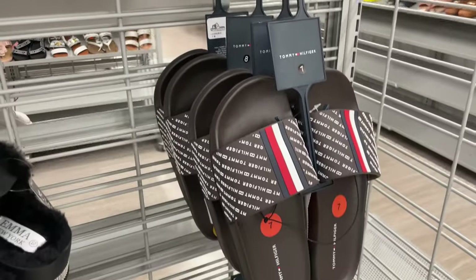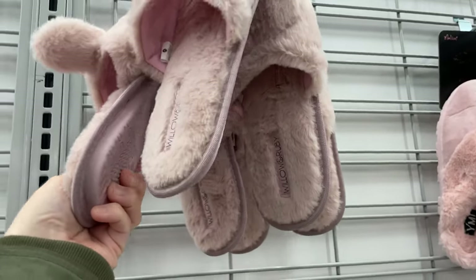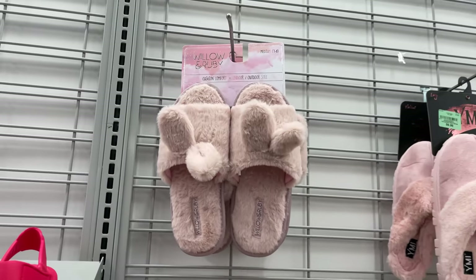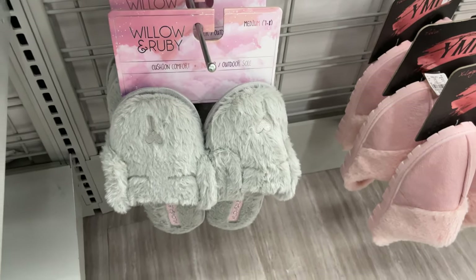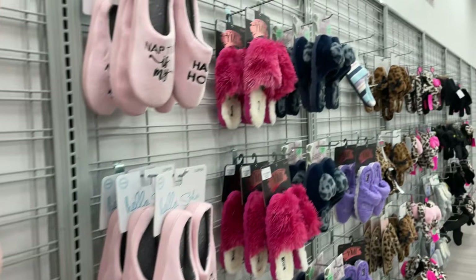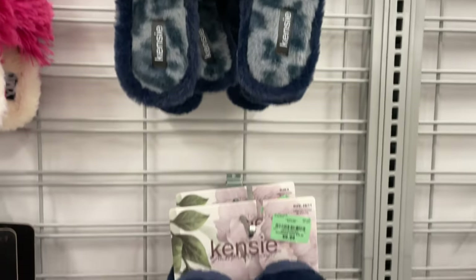I don't have a price on the Tommy Hilfiger. And then slippers — look at these cute ones for Easter. They have bunny ears on them, they are so adorable. They're $6.99. They have white ones and gray ones with a little face on them, really adorable. These plain pink ones are $10. Then they have these cute little fuzzy pink ones for $9.99. And these ones have a heart on them — really fun and cute.